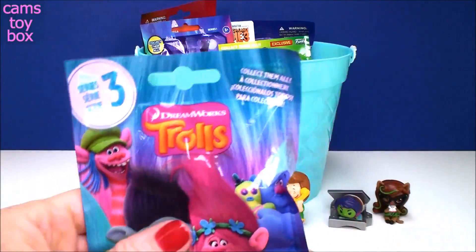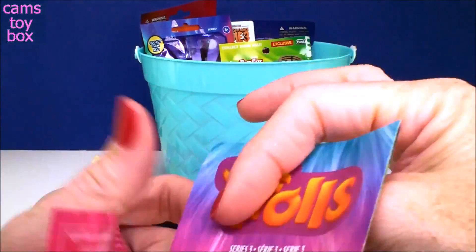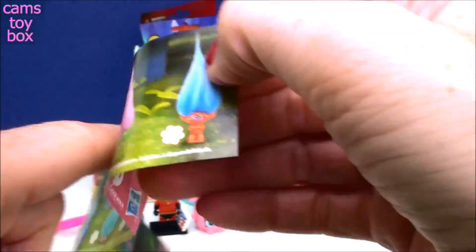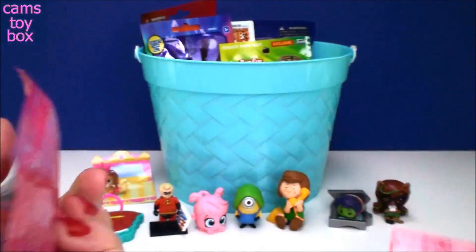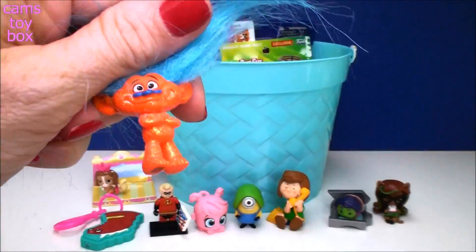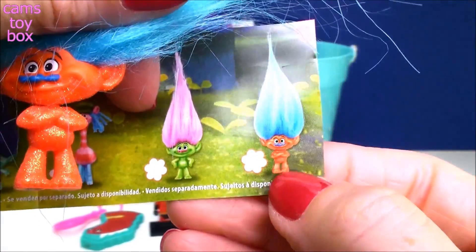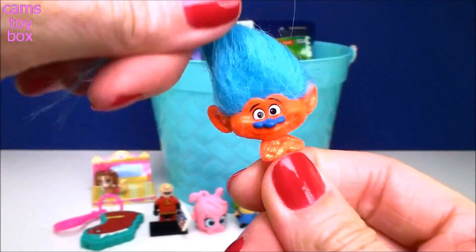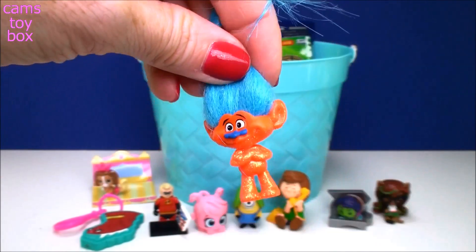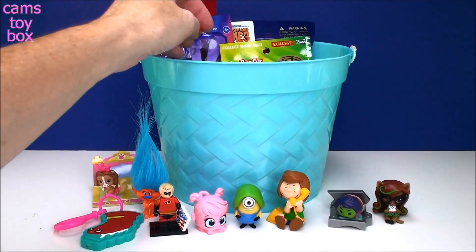Next we have a Trolls blind bag from Series 3. Inside is the collector's guide showing all the different characters — there are 12 in all. And these are my favorite out of this series! There are two Glitter Trolls and this is one of them. They come in a really super cool green and an orange one. They're just so super bright and glittery and they just make me happy. Can't go wrong with Trolls at all.